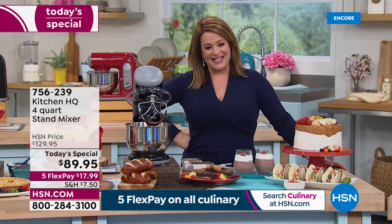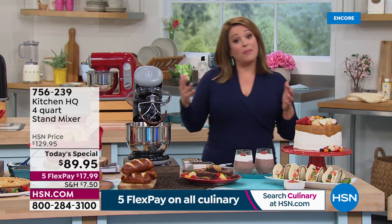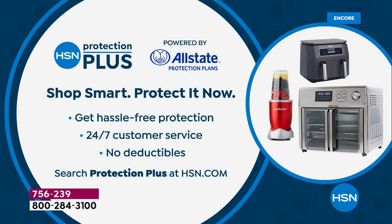Over two years in the making to bring you a stand mixer Today's Special. A lot of you like added protection when buying electronics and appliances — there's HSN Protection Plus powered by Allstate: no deductibles, 24/7 customer service, hassle-free protection. More information at HSN.com or give them a call.